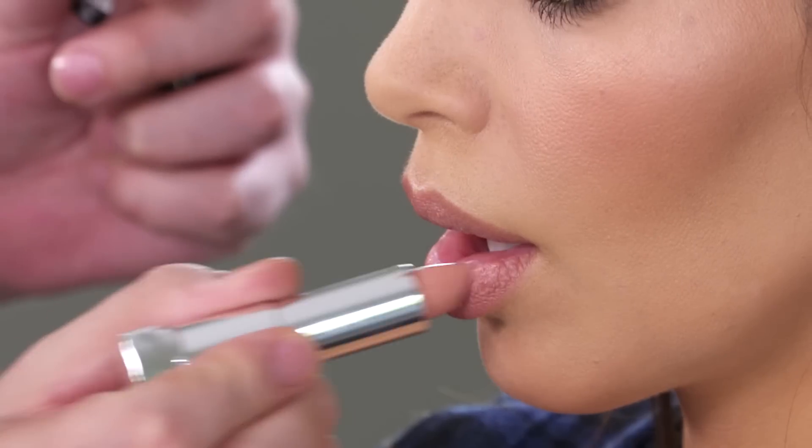What's up everyone? MakeupByMario here. I'm with Kim Kardashian West and we are showing you guys today how to do a full makeup using only drugstore products.